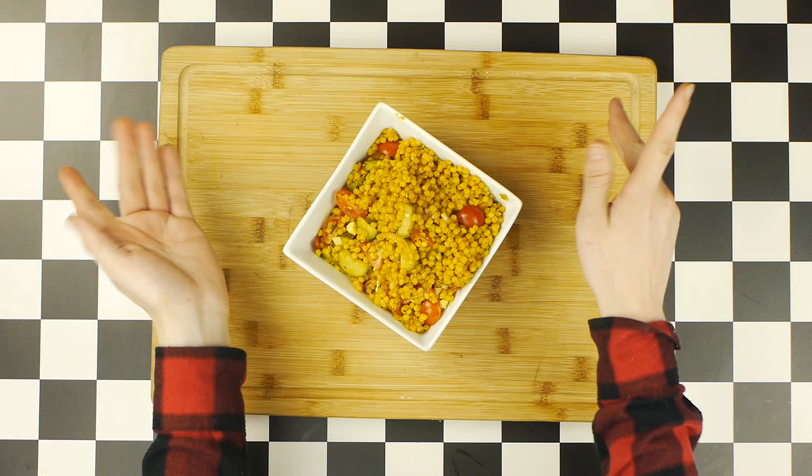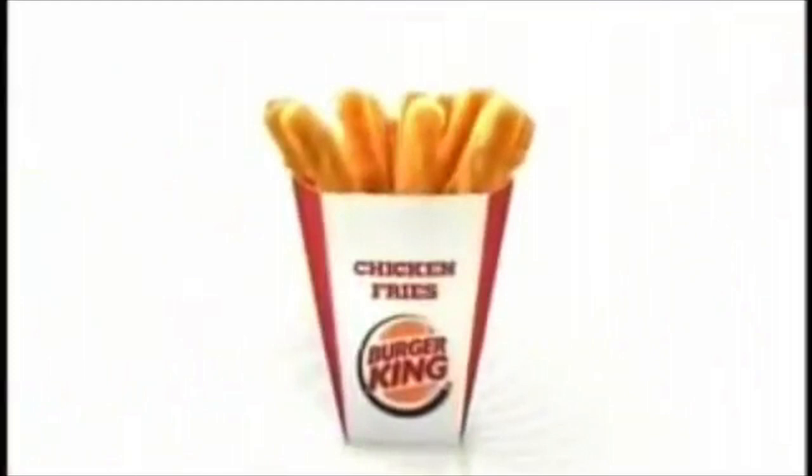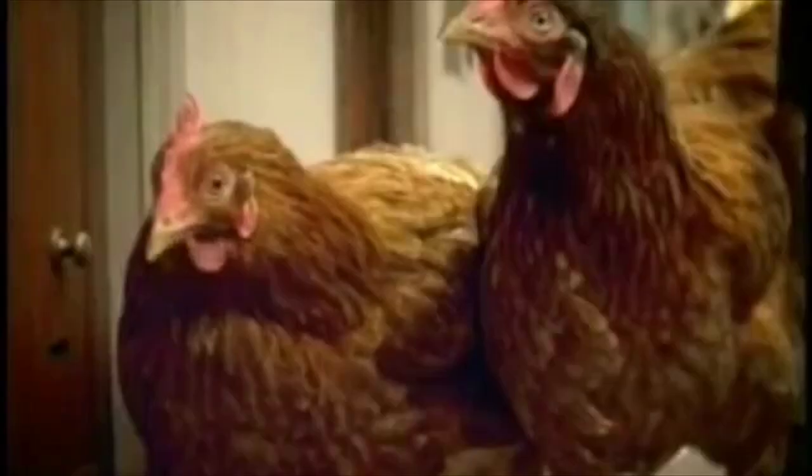If you don't know what chicken fries are, they are a hybrid of chicken tenders and french fries, created by Burger King in 2005 before being discontinued in 2012, and then becoming a permanent addition to their menu in 2015. Maybe you want to be a french fry? Maybe I do!